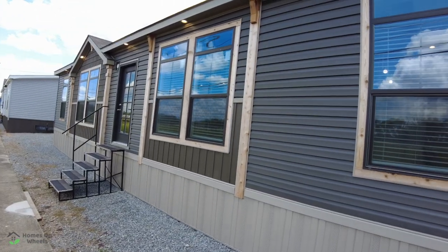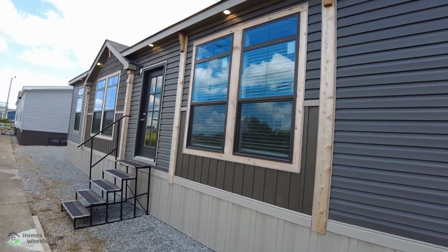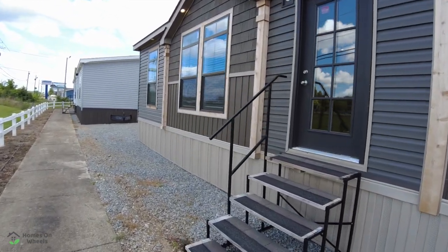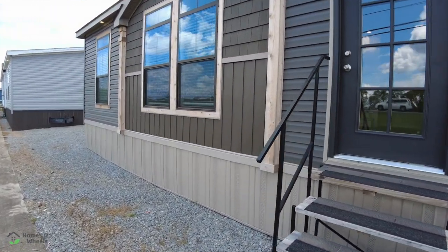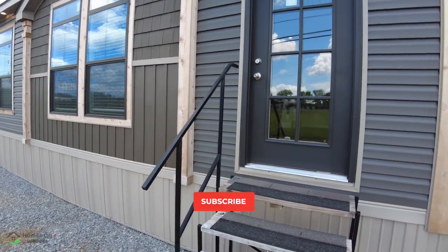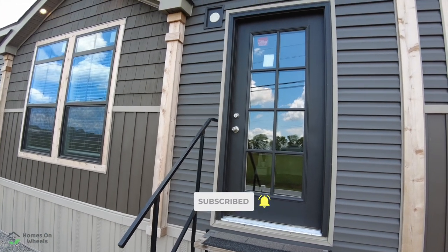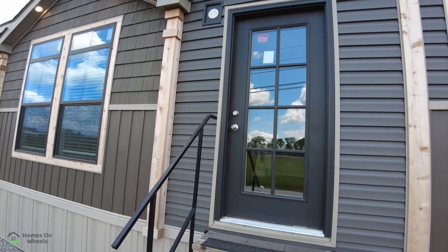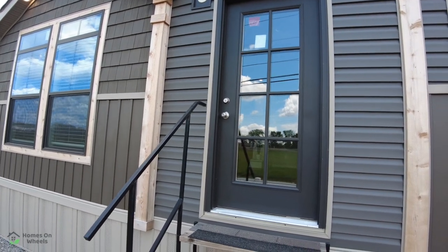As we walk along the front of the home, you'll notice that it has the lighting in the front. I really like that — it's a good accent feature, especially gives it a lot of curb appeal. And these wooden posts in the front, I really like that as well. You don't have that traditional mobile home style door. You've got the beautiful regular, just like a stick-built home, with the glass in the front.